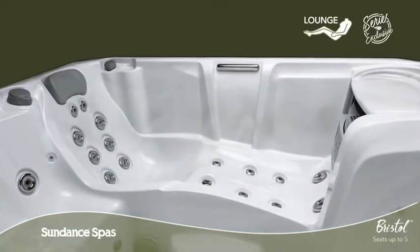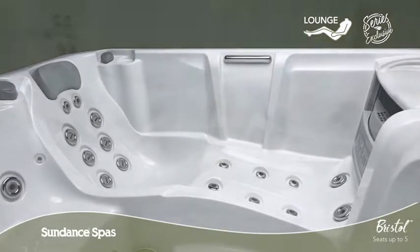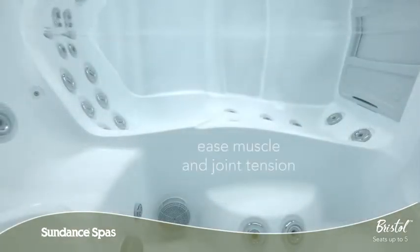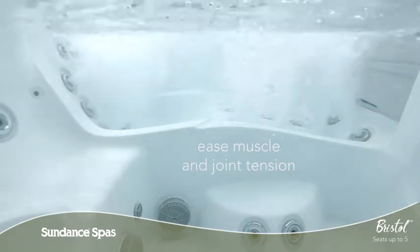The Bristol model features a special spiral action lounge seat exclusive to this series. Designed to cradle your body comfortably, Fluidix Jets are thoughtfully placed along important muscles from your neck to your feet.